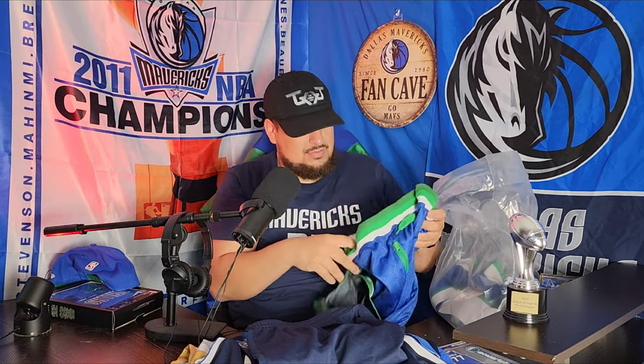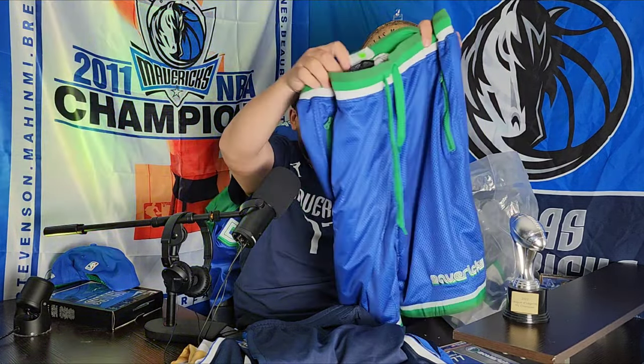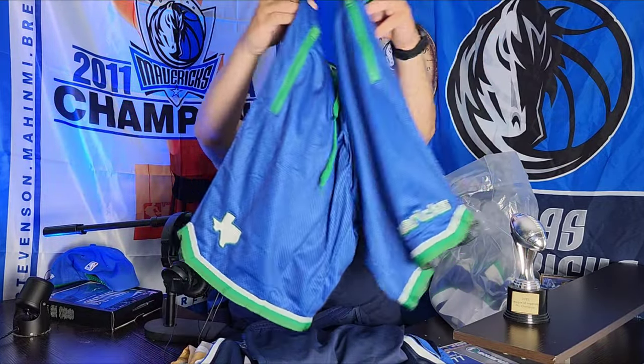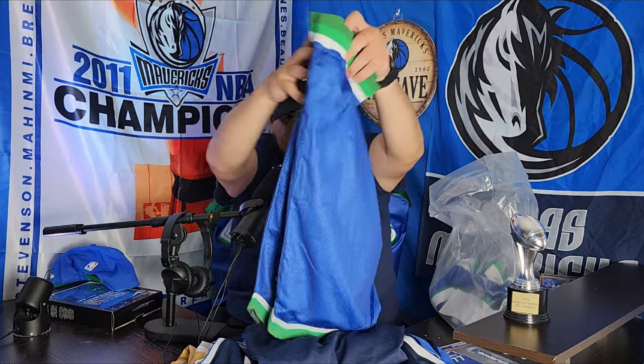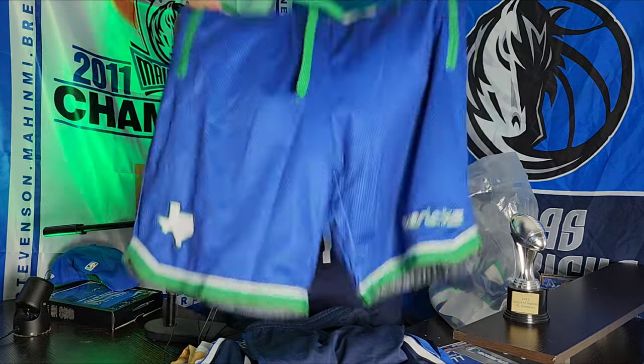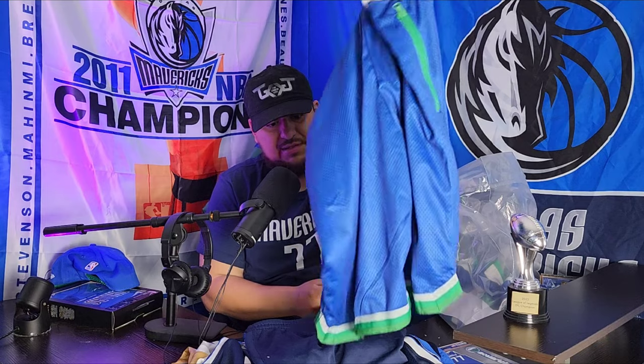The story behind these shorts — they look like the Retroplex shorts but they're not. Someone had them in their possession and put them back on a rack, and I went ahead and took the chance to get these to match the next item I'm going to show you. Basically got the Retroplex-style shorts for like 15 bucks — still a deal.